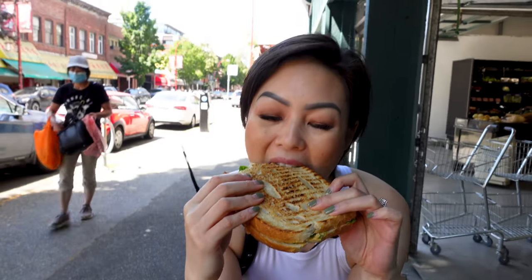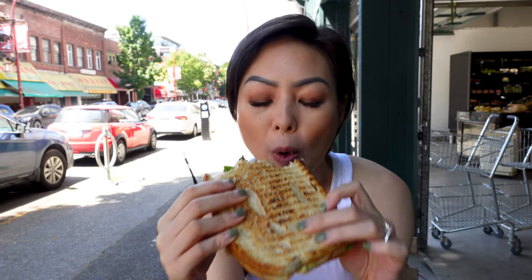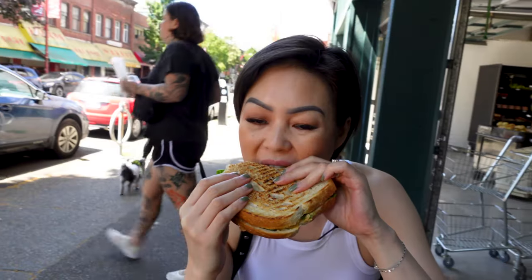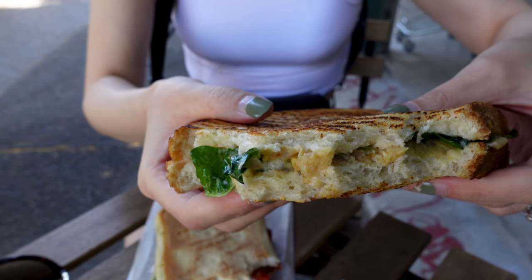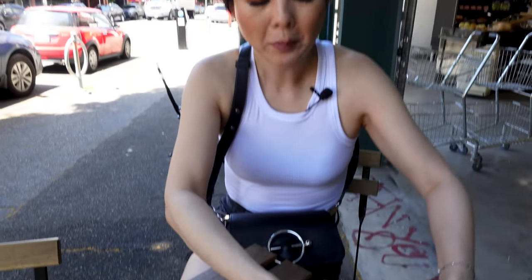It didn't taste like tuna at all. Nor did it smell like tuna — probably a good thing, you could say. Well, if it doesn't smell like tuna, don't call it a tuna sandwich. Other fake tuna sandwiches do smell like tuna. But if it doesn't, then just call it a smashed chickpea sandwich — that's absolutely fine. It was just smushed chickpeas. It was a very sad sandwich. I wouldn't order it again. It wasn't good.